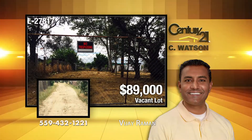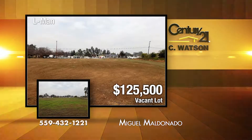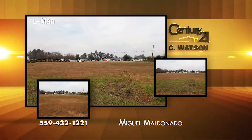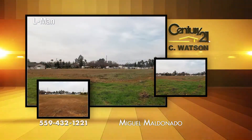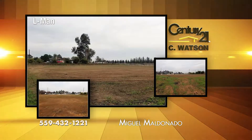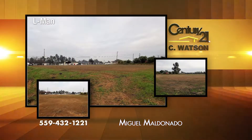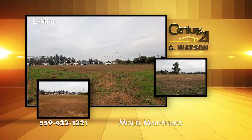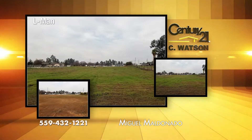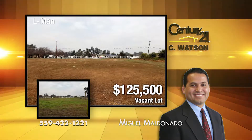The listing agent is Vijay Rahman. This is your chance to build a custom home on a vacant lot in a prime location. The property is adjacent to the prestigious upscale Continental Custom Homes neighborhood on Manon Avenue near Avenue 13 and Road 36 in Madera. The seller has professionally leveled off about an acre of the land, and it's ready for construction. You're a five-minute drive away from a high school, a junior high, an elementary school, and Madera Community College. The listing agent is Miguel Maldonado.